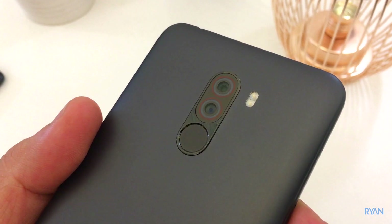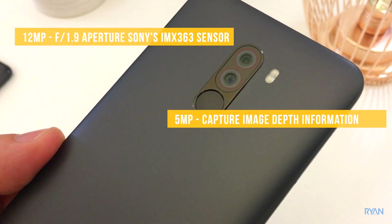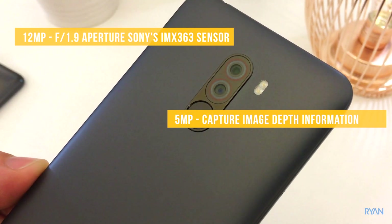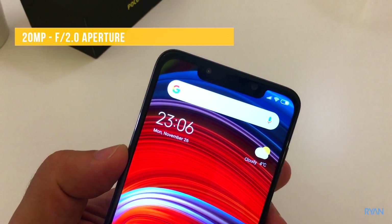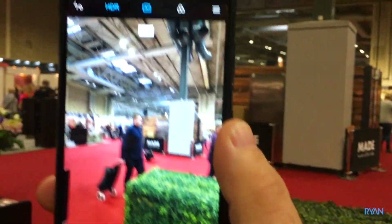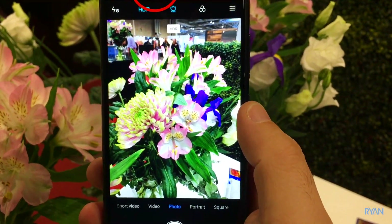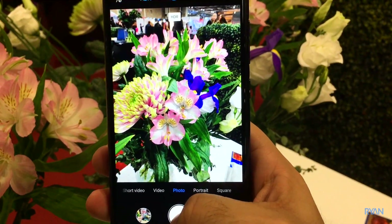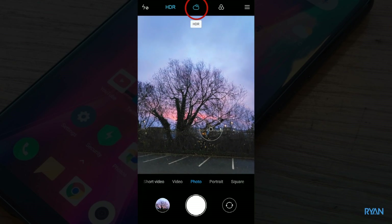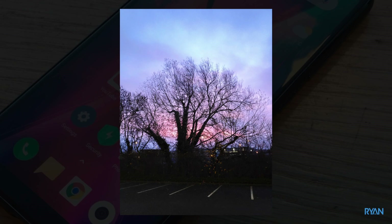Now let's have a look at the camera. On the rear there are two cameras: a 12-megapixel camera with an aperture of f/1.9, and a 5-megapixel camera used to capture image depth. On the front there's a 20-megapixel camera for selfies. Alongside HDR, the Poco has AI that recognizes what you're photographing and adjusts the camera accordingly. For example, during dawn the phone recognized I was pointing at the sky, changed to the cloud symbol, and all I did was adjust the brightness.